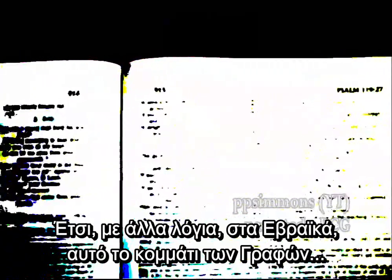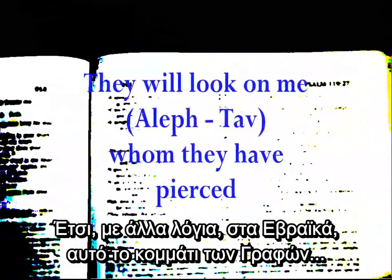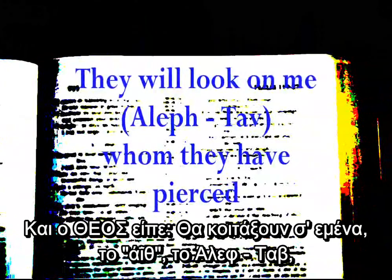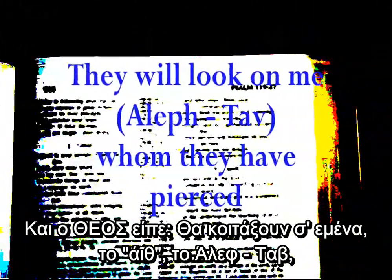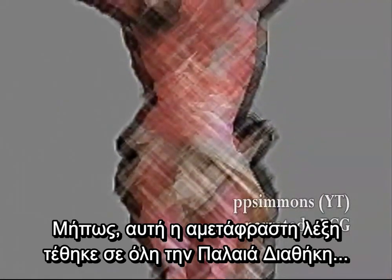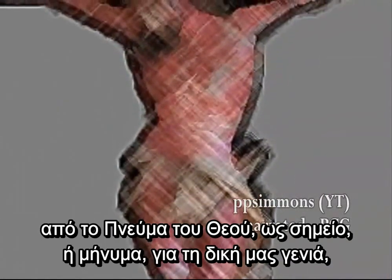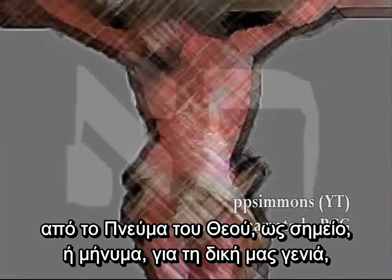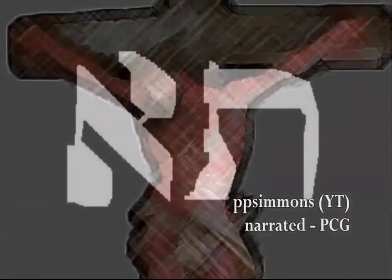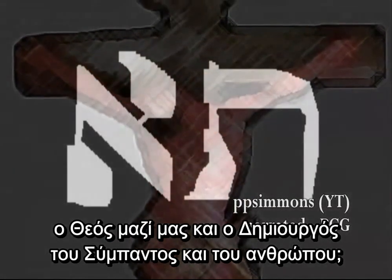So in other words, in the Hebrew, this passage of scripture would be stated this way. And God said: They will look upon me, Eith — Aleph-Tau — who is Jesus Yeshua, whom they have pierced. Was this untranslated word placed throughout the Old Testament by the Spirit of God himself as a sign or a code for our generation that Jesus Christ is God in the flesh, God with us, and the creator of the universe and man himself?